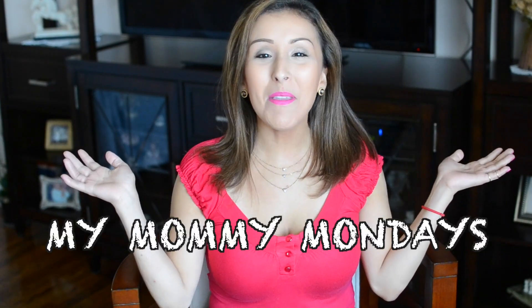Hola mis amigos and welcome to Betsy V Lifestyle. I'm back again with my Mommy Mondays. Today is just a quick video because I've been wanting to discuss this for a week — I think it's very important — so I wanted to share some of my tips.